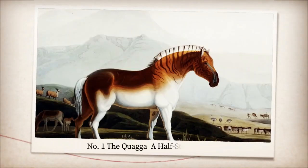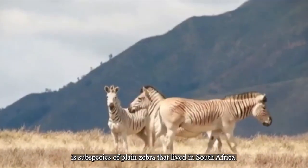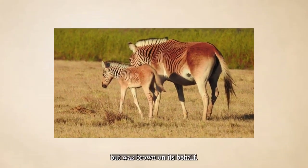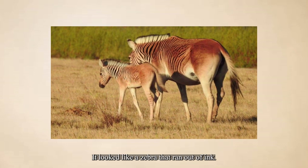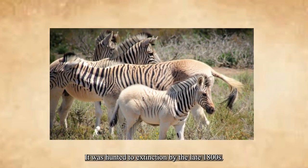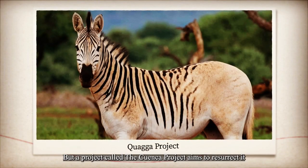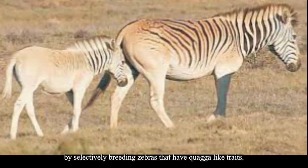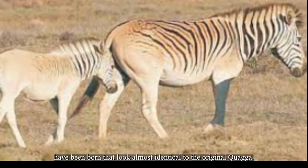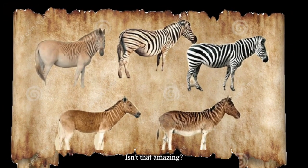Number one: the Quagga, a half-striped zebra. This subspecies of plains zebra lived in South Africa. It had stripes on its head and front half, but was brown on its rear half — it looked like a zebra that ran out of ink halfway through. It was hunted to extinction by the late 1800s, but a project called the Quagga Project aims to resurrect it by selectively breeding zebras that have quagga-like traits. So far, six individuals have been born that look almost identical to the original Quagga. Isn't that amazing?